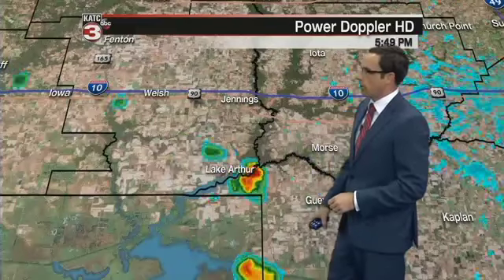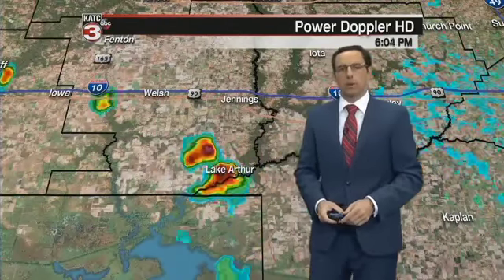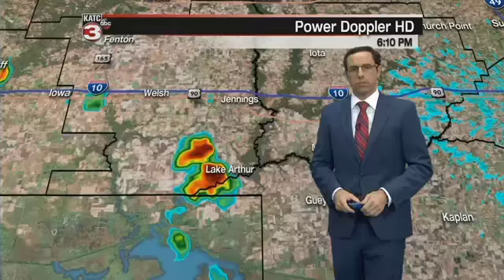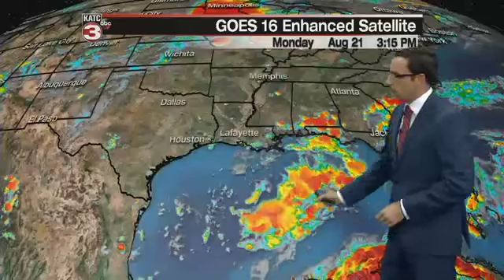Then up to the north, as I mentioned, up towards Jeff Davis — Lake Arthur just had a little moderate shower make its way through, and that's also continuing to push off to the west. But most of this activity should begin to fizzle out in the next hour or so once the sun goes down around 7:40, and things should begin to quiet down after that. On the enhanced satellite, we can see a bit more moisture now making its way into the Gulf of Mexico, and that's feeding some of those showers and storms we have out there today.